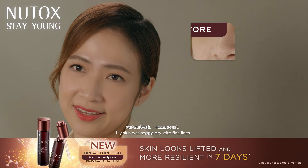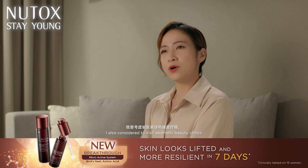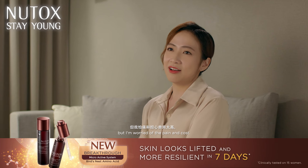My skin was saggy, dry with fine lines. I struggled with self-confidence and held back a lot. I also considered visiting aesthetic beauty clinics, but I was worried about the pain and cost.